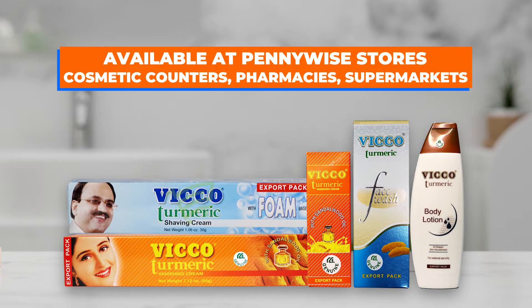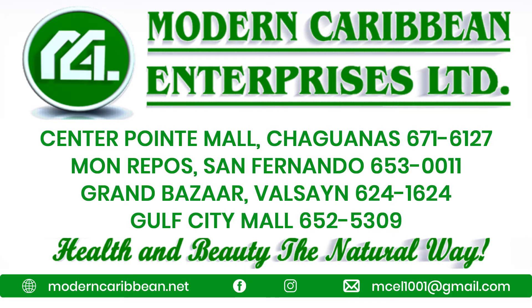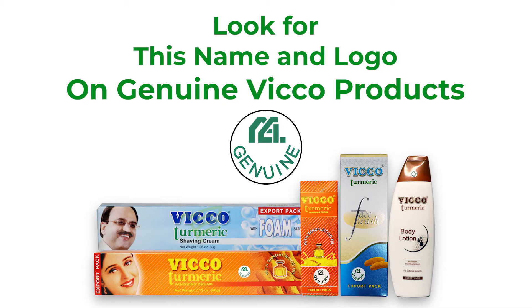Great for babies. Available at Pennywise stores, cosmetic counters, pharmacies, supermarkets, agents — Modern Caribbean Enterprises Ltd. Call 653-0011. Be sure to look for Modern Caribbean's logo on genuine Vico products.